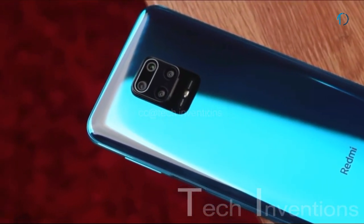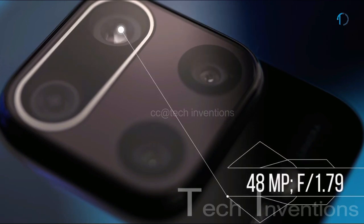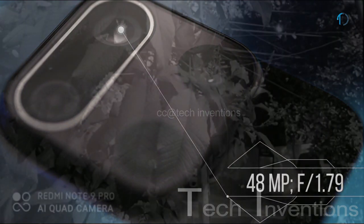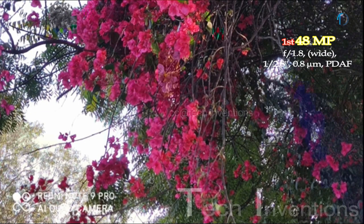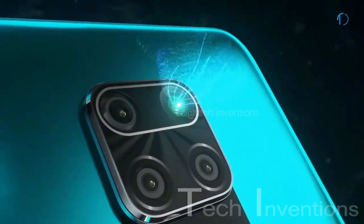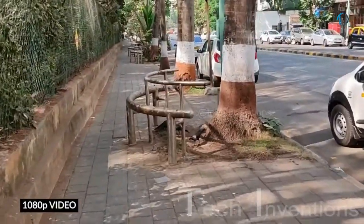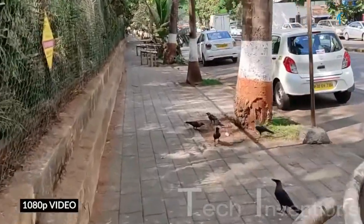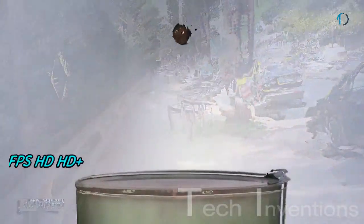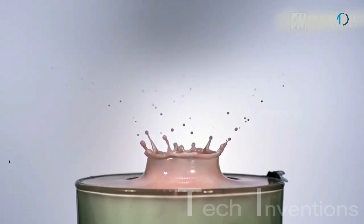The Redmi Note 9 Pro has a quad-camera setup on the rear. The main camera is a 26mm wide 48MP Samsung GM2 sensor with f/1.8 aperture and 0.8-micron pixel size, supporting face detection autofocus and optical image stabilization. It records video up to 60fps in 1080p, 4K at 30fps, and slow-motion at 960fps.